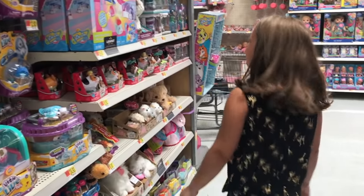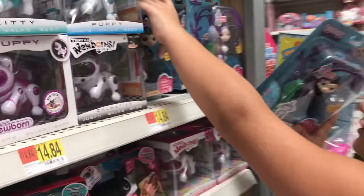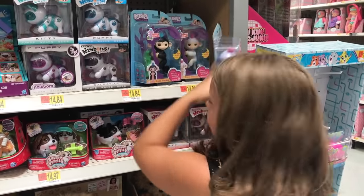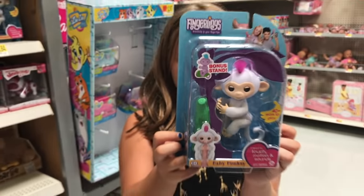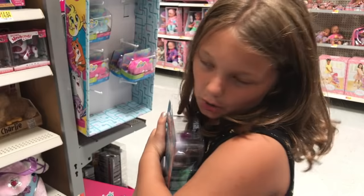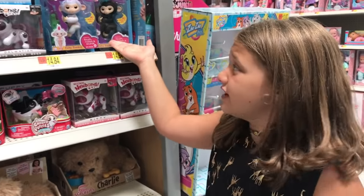There's a little hedgehog. Fingerlings! These are so cute. There's black and then there's white. The white one's cute. Look at this — it's so adorable! They grab onto something and they never let go. Just kidding. I think I'm in love with a Fingerling.